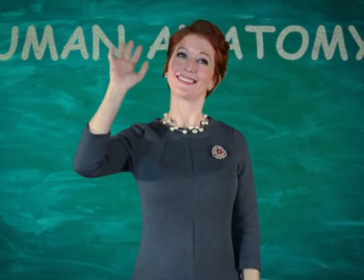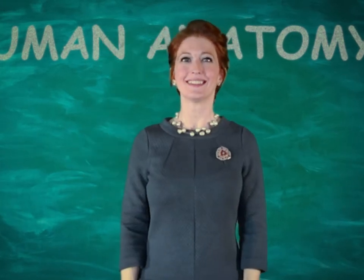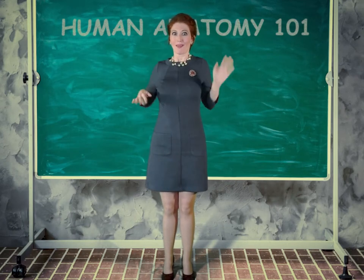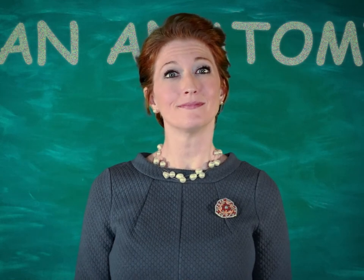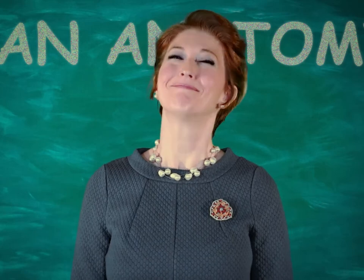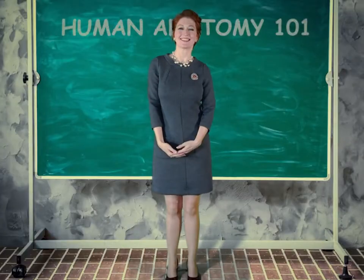Well hello there! You know, the human body is a wondrous thing. It can move and grow and perform all manner of tasks. I have an idea — let's explore the ABCs of anatomy. What do you say? Okay, here we go.